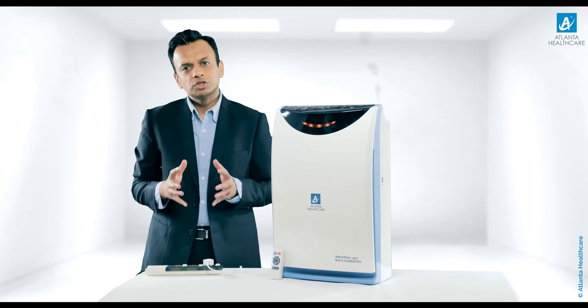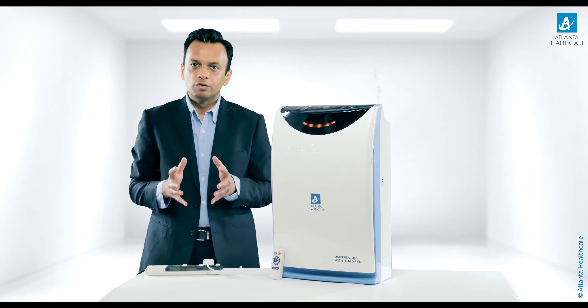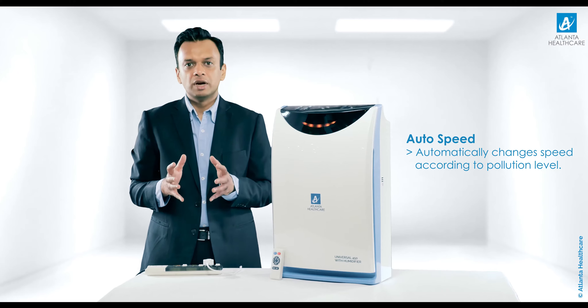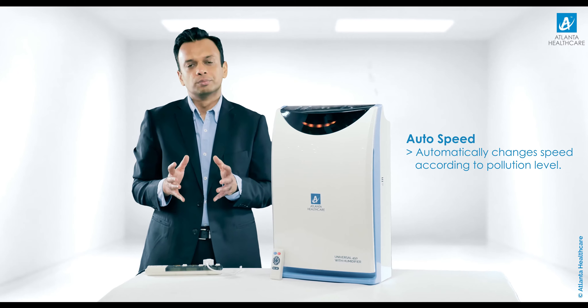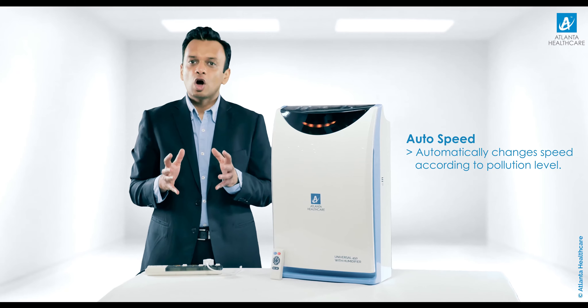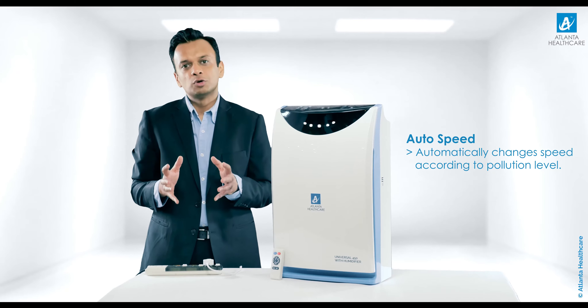One of the most unique features of the Universal 450 intelligent air purifier is the auto speed function. The purifier changes its speed automatically based on sensing the quality of air in the room, allowing it to function at optimum efficiency without human intervention.